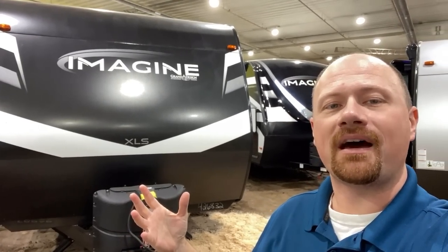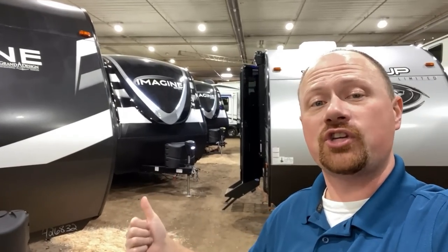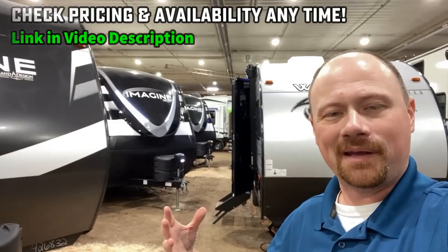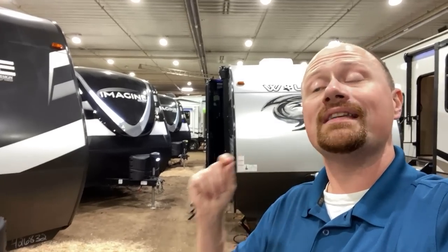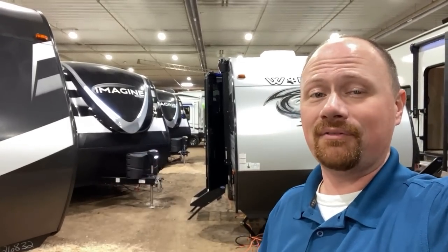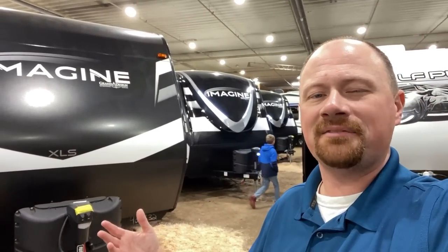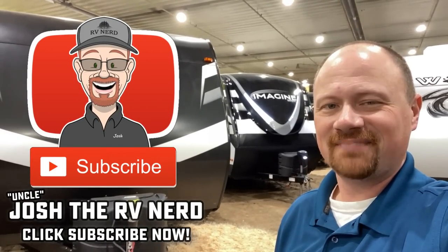Let me know what you think — the good, bad, ugly, and in between, just like I've done for you. If you'd like to see where we have one of these, check the Bish's location nearest you for pricing and availability — I always leave a link in the video description. You can check current and accurate pricing without picking up the phone. If you like how we cover these things, hit that subscribe button. Best wishes from Bish's — take care, stay safe, have fun, and happy camping everyone.